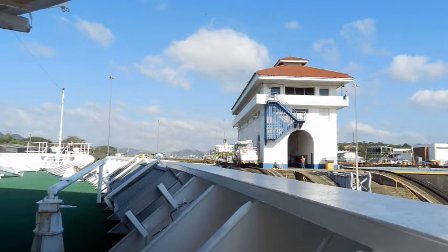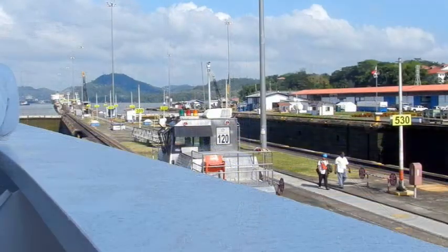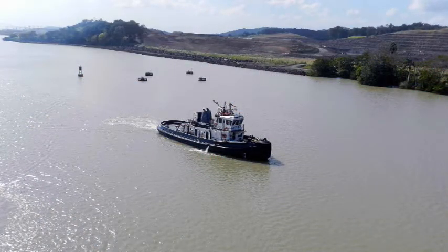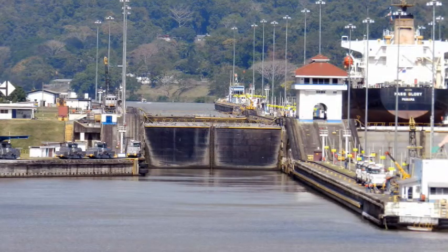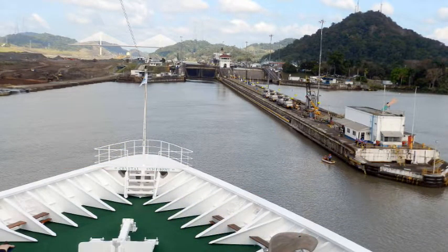These white buildings are the original construction of the canal when it was first opened in 1914. The bulk carrier which was following us has now entered the lock alongside and will proceed with us as we move from the first lock to the second and then into Lake Miraflores, which is immediately following the Miraflores locks. This lake is about 57 feet above sea level.